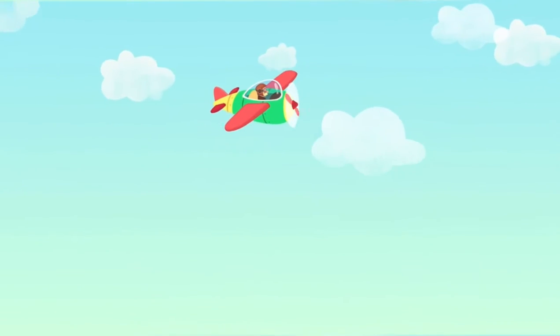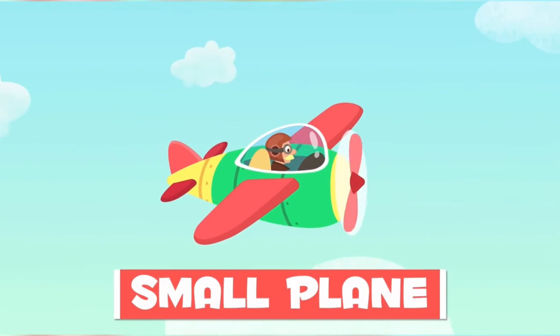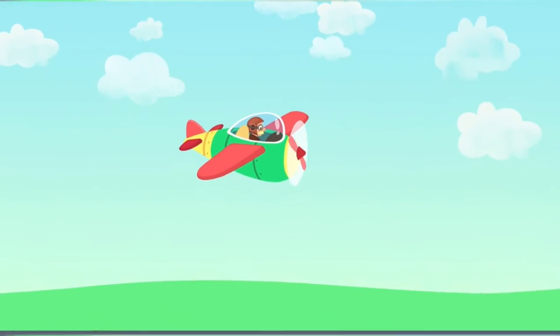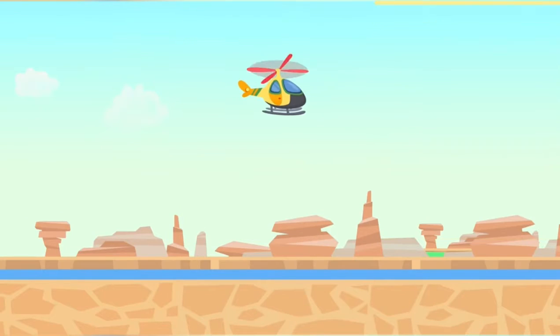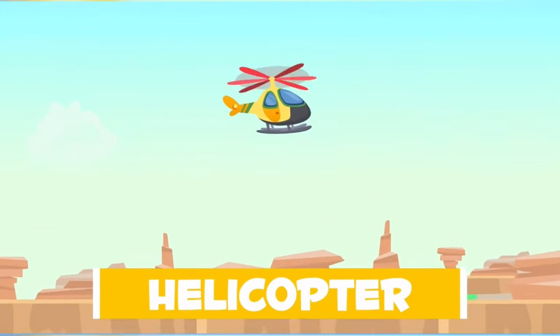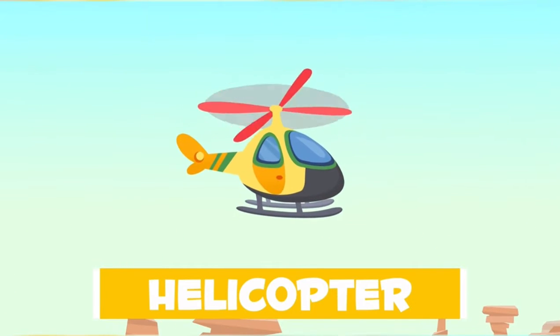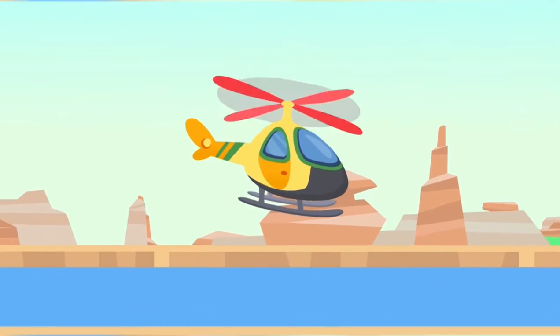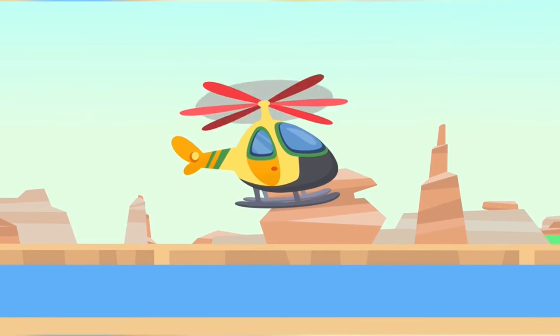This is a small plane. It only fits one person. Wow! Look! It's a helicopter! Helicopters can go really fast!